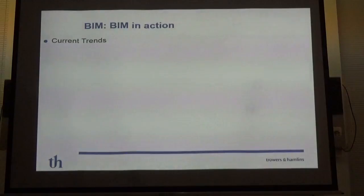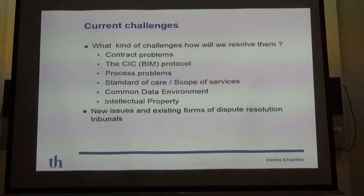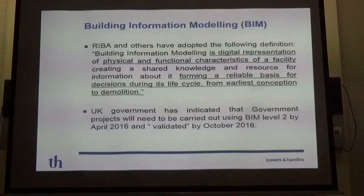First, I want to start with current trends — a quick recap of where we started with BIM, how it's developed, and then look at some of the challenges we face in keeping up with what's happening in the supply chain and how the documentation we deal with as lawyers does or does not reflect what you're actually doing in practice.